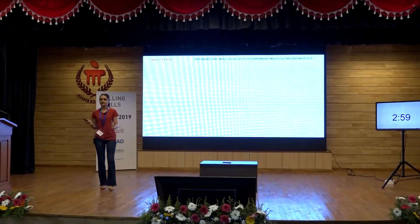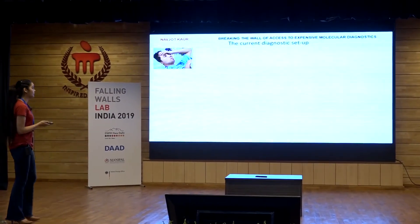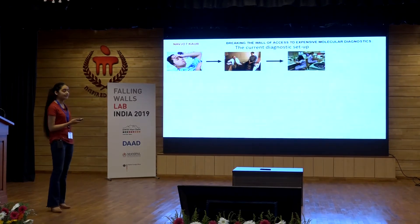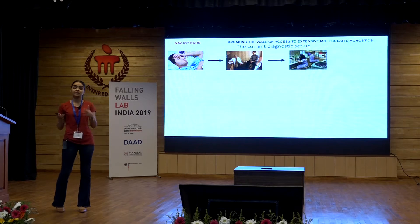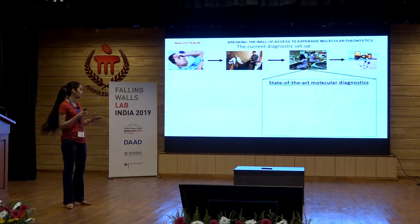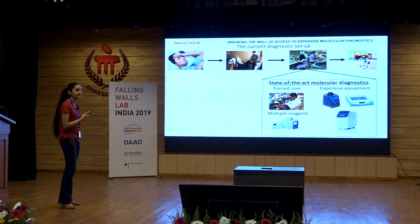I am going to ask you to visit a not so fortunate memory of yours where you or someone close to you fall sick, you go to a doctor, and many a times they ask you to get a test done. So you have to go to this fancy lab, drop off your samples, and wait for the results for a couple of hours or at times a couple of days. The results come in and that's when the doctor prescribes the medicine. If you look closely at these molecular diagnostic labs — and by molecular diagnostics I mean DNA and RNA based testing — they are clearly highly resource dependent.